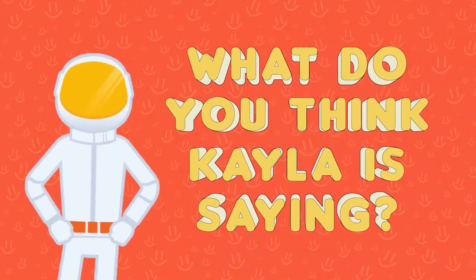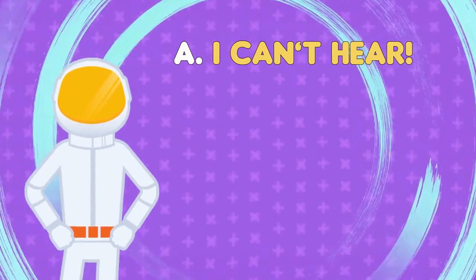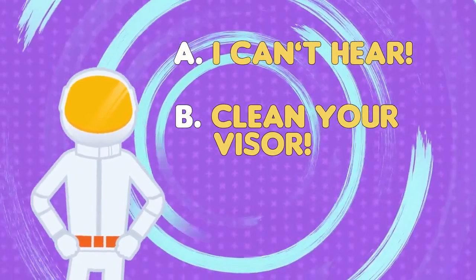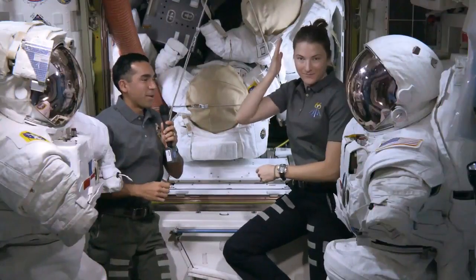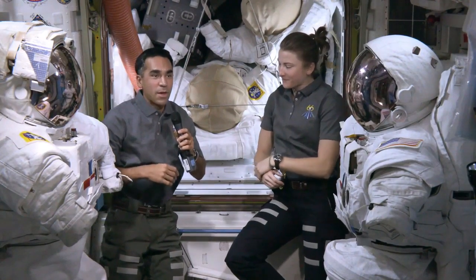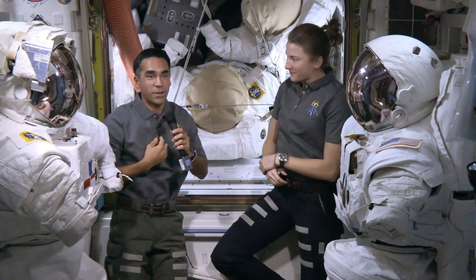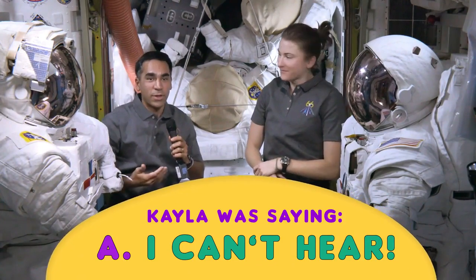What do you think Kayla is trying to communicate? Is she telling Raja she can't hear? That he needs to clean his helmet visor? Or asking him what song he's listening to? So what Kayla is telling me is she's pointing to herself, indicating she's the one with the problem — you could also point at someone else. But in her case, she's pointing at herself, telling me she has a problem. Then she waved across her ears, which means she can't hear.